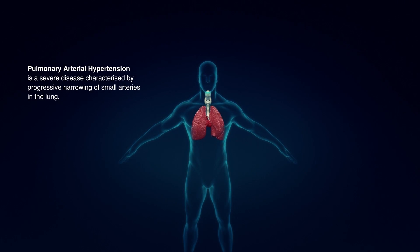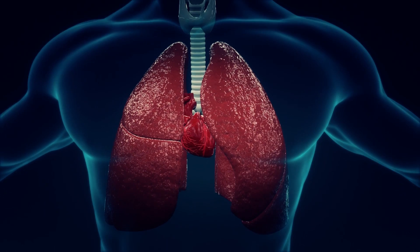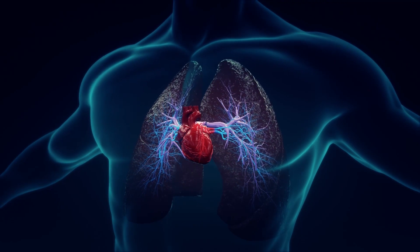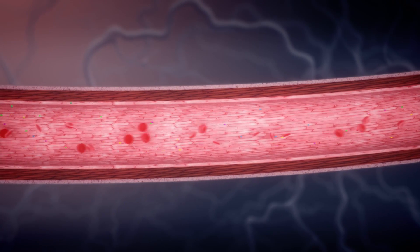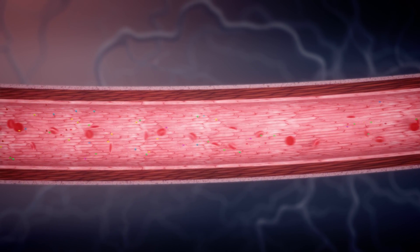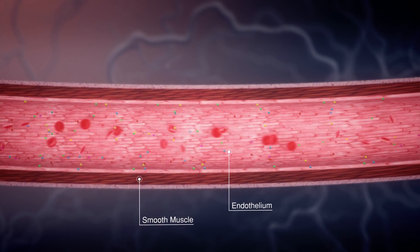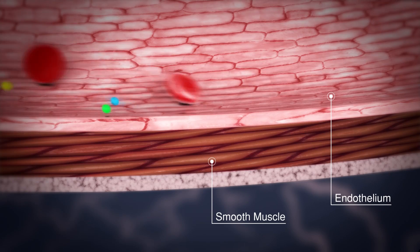Pulmonary arterial hypertension is a severe disease characterised by progressive narrowing of small arteries in the lung. The heart has to work even harder to push blood through the narrow vessels and limits the supply of oxygen. The arteries are lined by a thin layer of endothelial cells and have a thick layer of smooth muscle cells sitting directly beneath. Many factors trigger accelerated growth rate of these cells, causing the vessels to narrow.